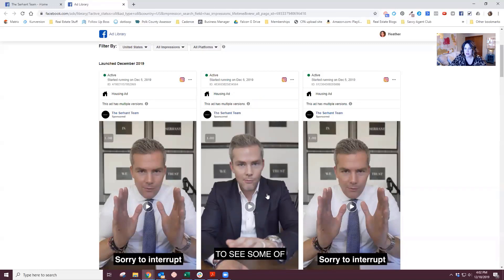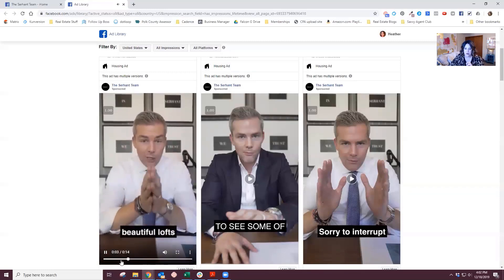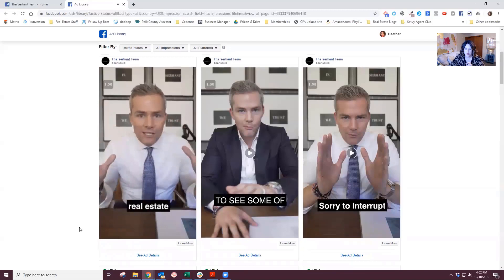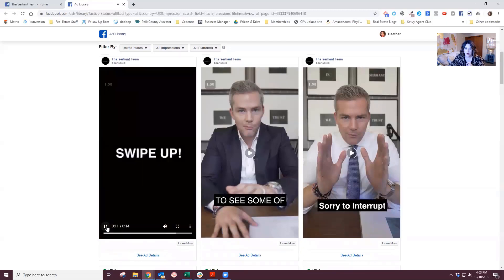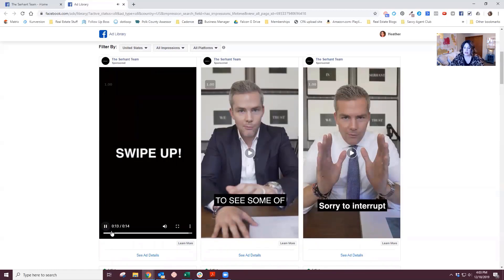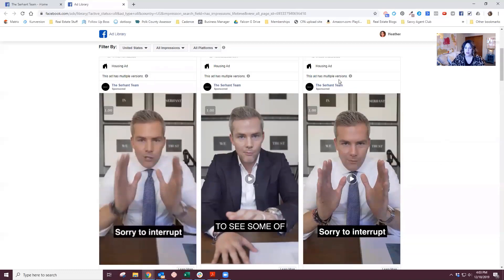Because it's a Stories ad, the words for the ad are only in the video itself. 'Sorry to interrupt your friend's story.' It's a fast video: 'The most beautiful walks, penthouses, townhouses, the most crazy real estate in New York City ever. You need to swipe up and follow the Serhant Team. Do it.' So he's running an ad to get follows on his social page. That's cool.